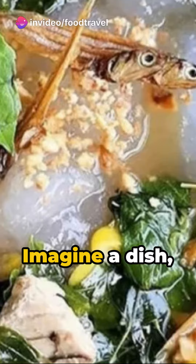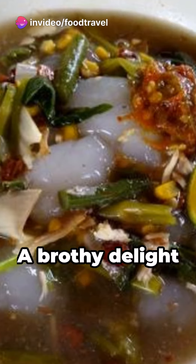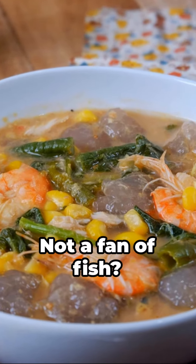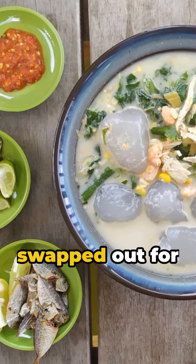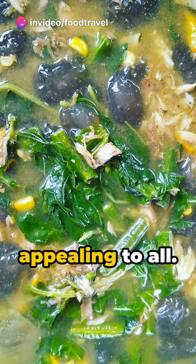Hello food travelers. Imagine a dish vibrant and brimming with flavors known as kapurung. A brothy delight with a tangy twist that's sure to invigorate your palate. Not a fan of fish? No worries, mate. The filling can be swapped out for chicken or even shrimp, making this versatile delicacy appealing to all.